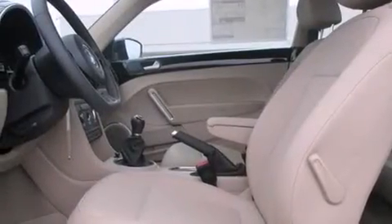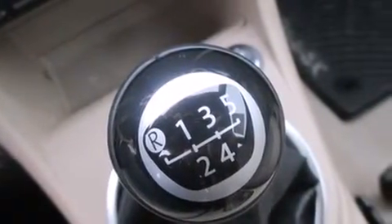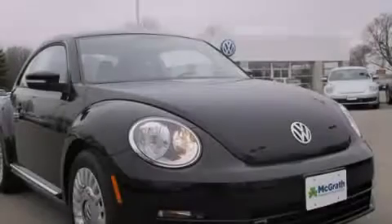And the heated seats can warm you up in seconds, keeping you and your passengers comfortable the whole trip. This automobile won't last long at this price. Call and arrange a test drive now.